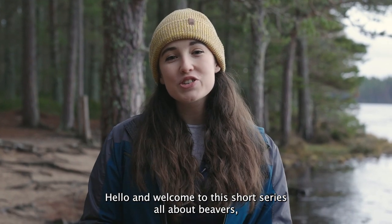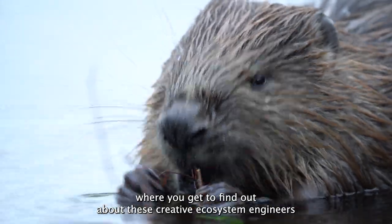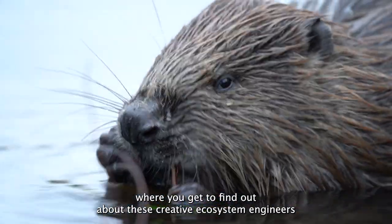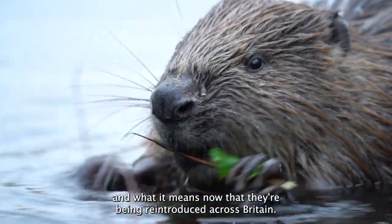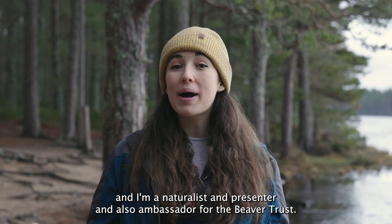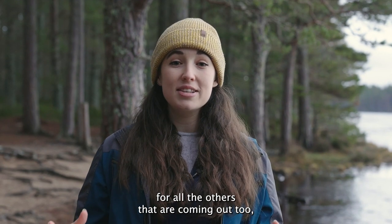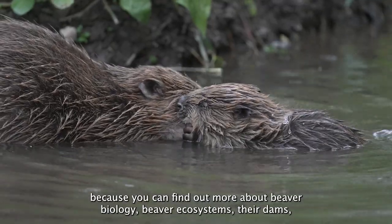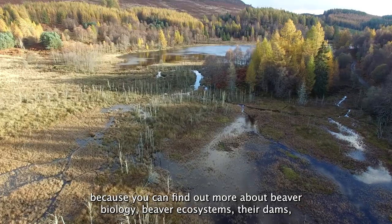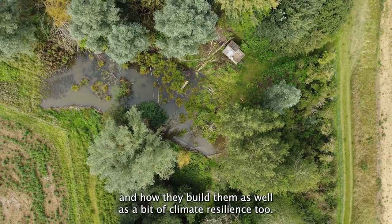Hello and welcome to this short series all about beavers, where you get to find out about these creative ecosystem engineers and what it means now that they're being reintroduced across Britain. My name is Megan McCubbin and I'm a naturalist and presenter, and also ambassador for the Beaver Trust. I sincerely hope you enjoy this episode, but remember to watch out for all the others coming out too, covering beaver biology, ecosystems, dams, and climate resilience.